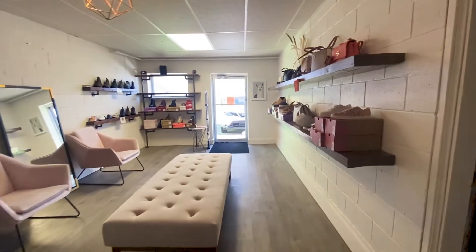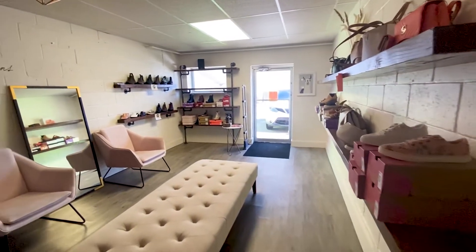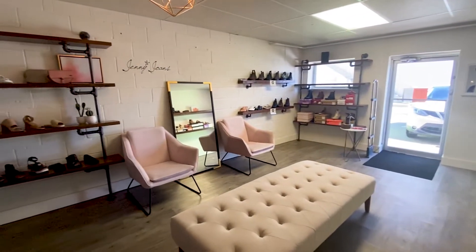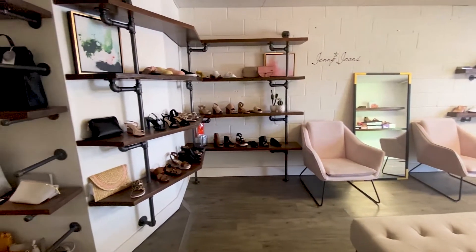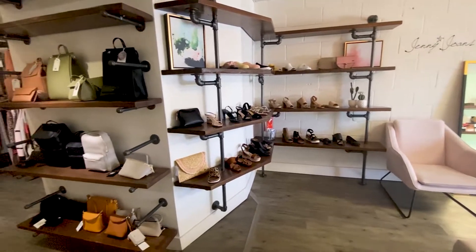And in this back room they have shoes — every type of shoe, honestly. I love it back there, it is honestly so cute. Look how cute it is, you guys. They also have a variety of purses too.